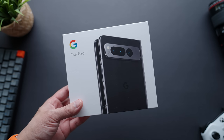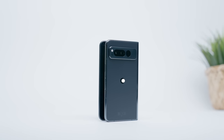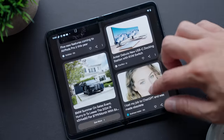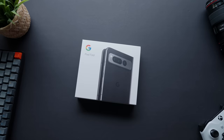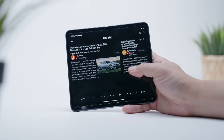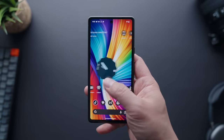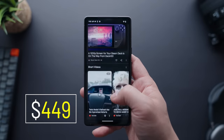That brings us to the final thing we have to talk about — the Pixel Fold's heavy price tag. $1,800 is no laughing matter, and I think it automatically prices out a sizable chunk of the consumer market. And for those that can actually afford one, is it even worth dropping all that money on a device as experimental as this one? It's only been a week, so take everything I say with a grain of salt, but I'm going to say the answer is going to be no for most people. Majority of folks do not need, nor will probably use, all the Pixel Fold has to offer — and considering they could get their needs met by something like the Pixel 7a, which costs a fraction of the price, the Fold is really hard to recommend.